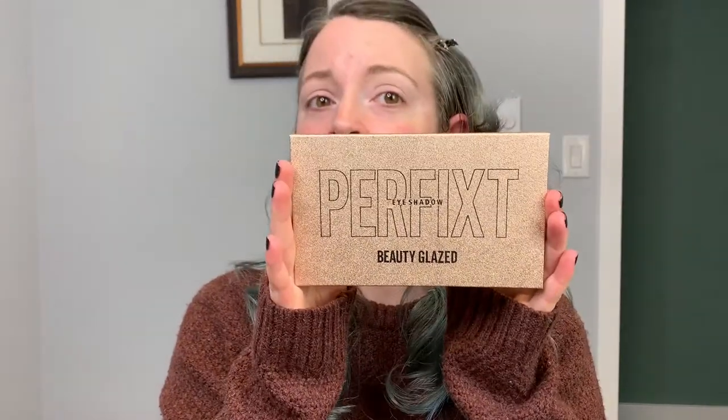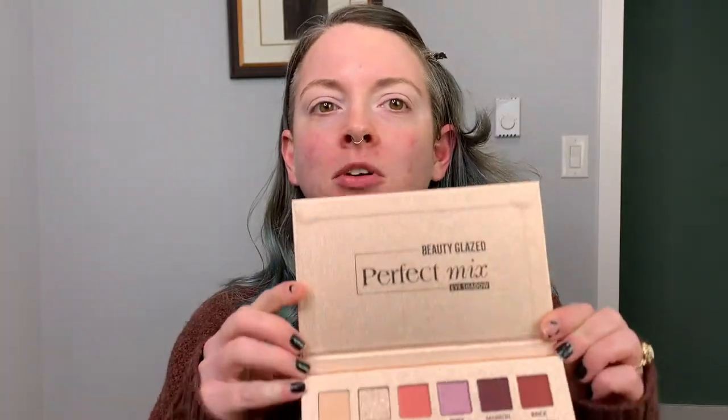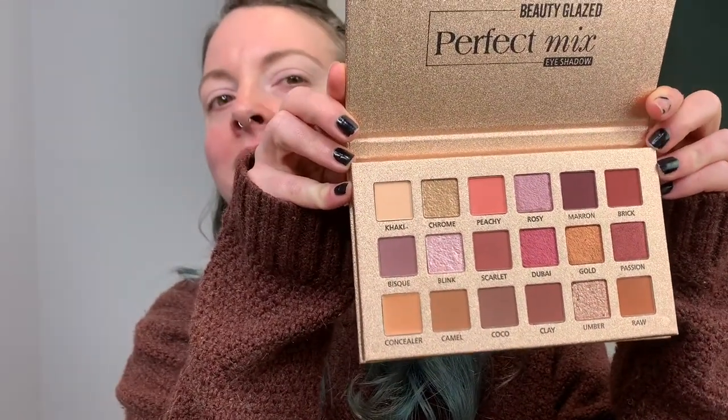Perfect Mix Textured Shadows Palette - that's what it says. And this is the component, if you will. It feels really cheap, but the colors look interesting. Beauty Glazed Perfect Mix Eyeshadow. This was made in China, just in case you were curious. I feel like this is a play on words, but those colors are really pretty. Let's just go in.